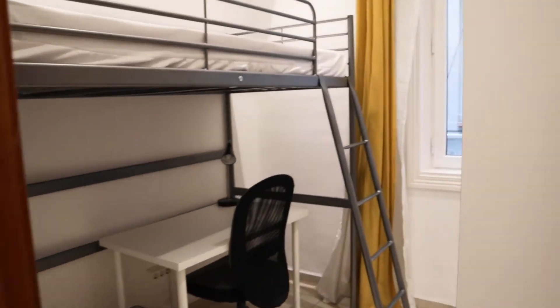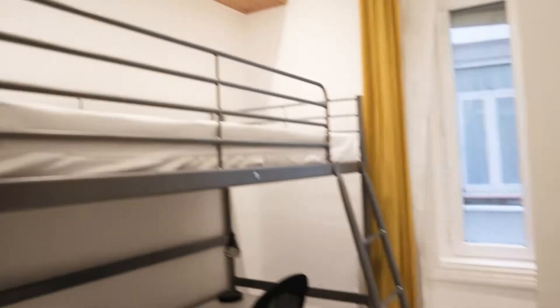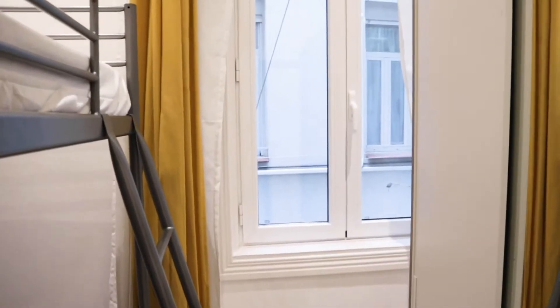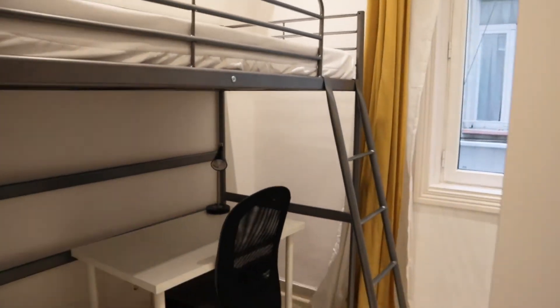Next to this, bedroom number four with a bunk bed, desk, wardrobe, and an interior window view. That's bedroom number four.